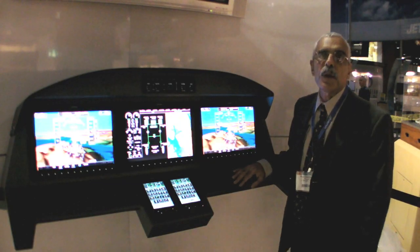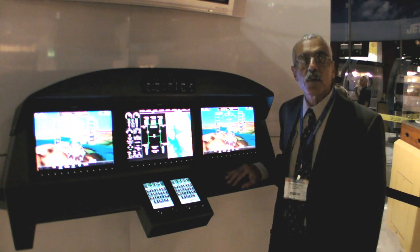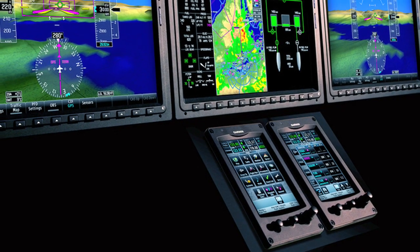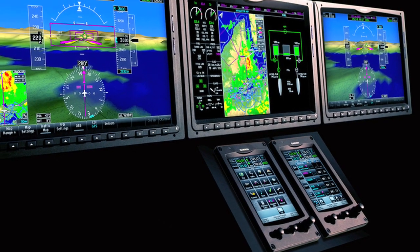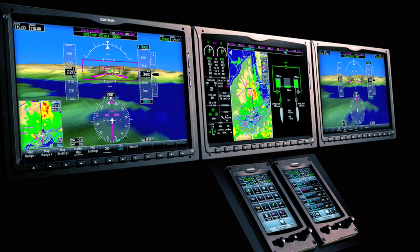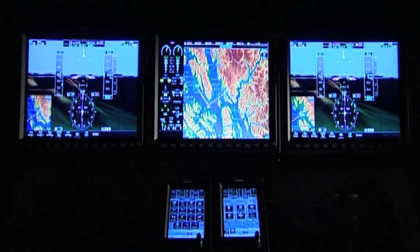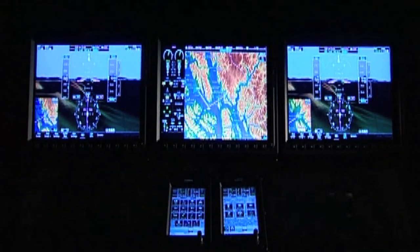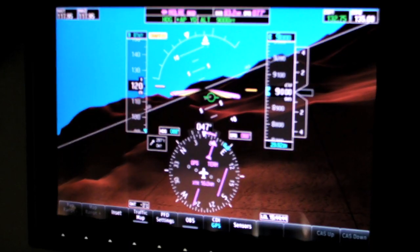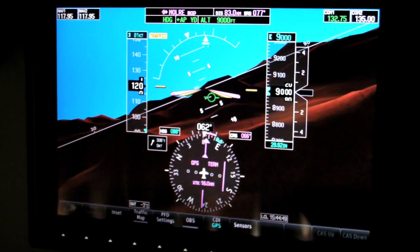We're in the Garmin booth here and we'll take a general lay of the land of the G3000. First of all, this system is intended for part 23 turbine aircraft — that includes light turboprops and light jets. As you can see, it's a three-display system. These displays are landscape, meaning they're longer on the horizontal than on the vertical. The screen size is 14.1 inches, making it considerably larger than the G1000, and the resolution is also quite a bit higher at 1280 by 800.